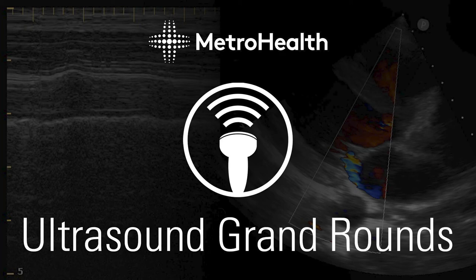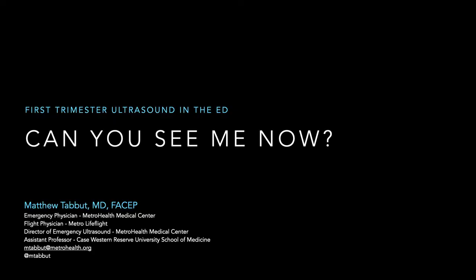Today's topic is first trimester ultrasound in the emergency department. While it could come up in other units, it's really an ED-focused topic. The title of today's talk is 'Can You See Me Now?' — we'll see how that comes into play.